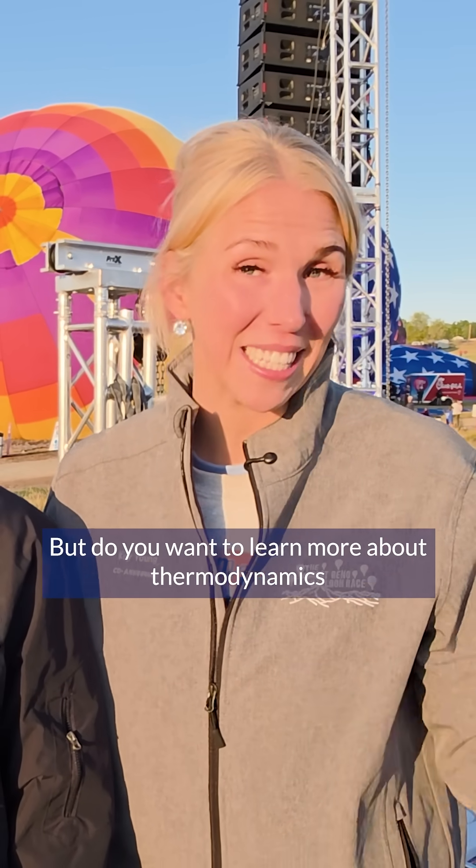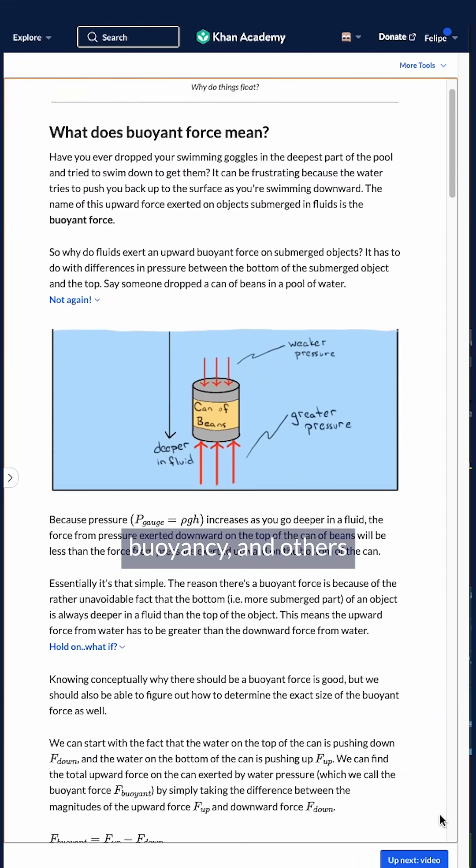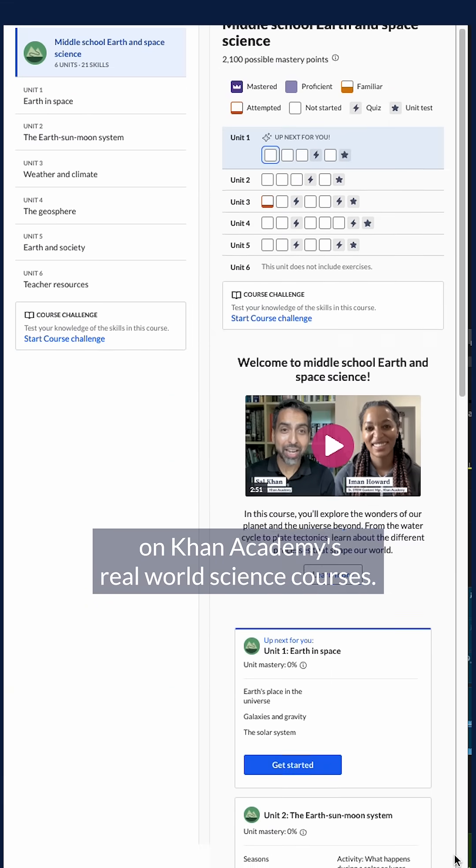Do you want to learn more about thermodynamics and other earth sciences? You can check out lessons on density, buoyancy, and others on Khan Academy's real world science courses.